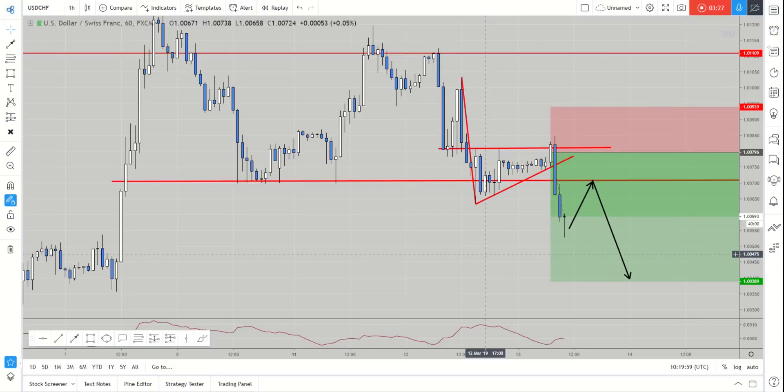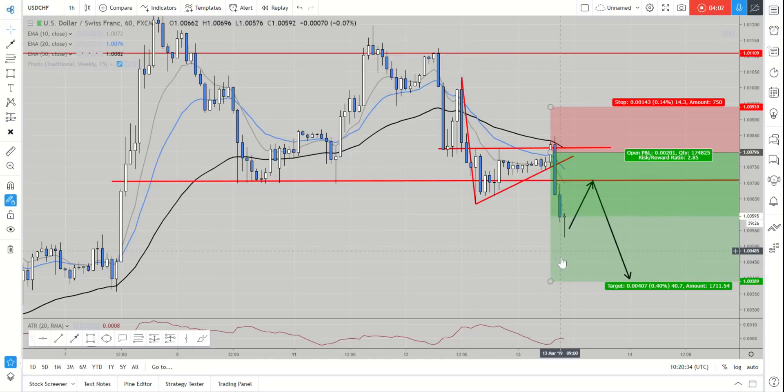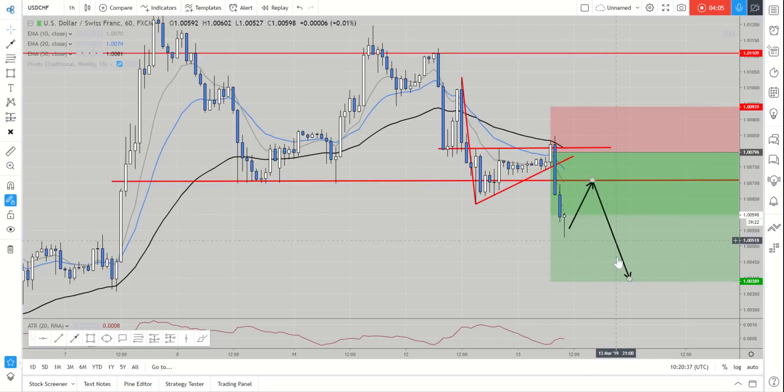That's how you can use multiple timeframes to enter a position. We've broken down the market from the weekly being at resistance, the daily confirming a bearish close, the four-hour showing us a double top pattern, and the one-hour breaking out of a continual bearish pattern — looking for further downside on Dollar Swiss. For moving average traders, you'll notice we traded back within the moving averages and the market continued lower, so you can look for a similar pullback, retesting the mean averages before continuing to the downside.